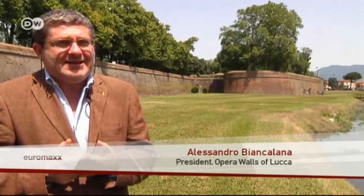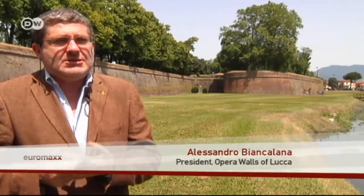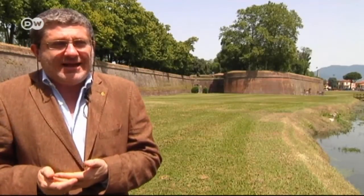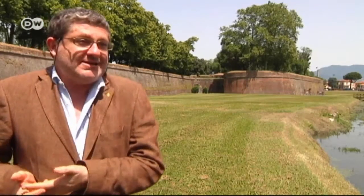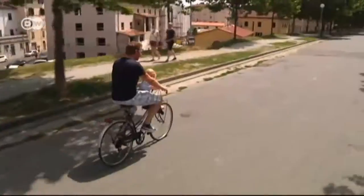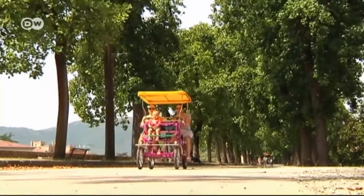The walls have allowed our city, and especially the protected old town, to retain its historical character. Within Lucca's City Ramparts, everything is just as it was in the 15th century. Visitors who want to take a tour of the city walls can do so in style in a horse-drawn carriage, or rent a bike, or simply walk.